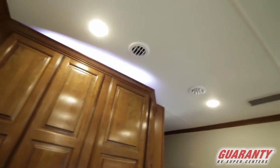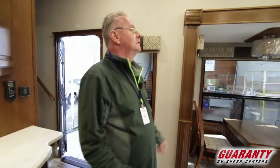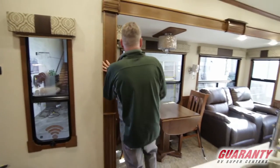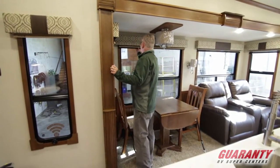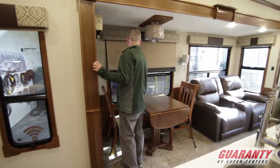Notice your indirect LED lighting. It's got a fantastic fan over your kitchen area — a ceiling fan. All LED lighting. It's got the day-night sunshade and the blackout shades.